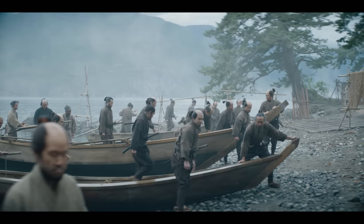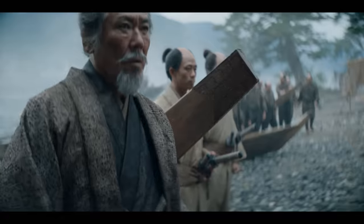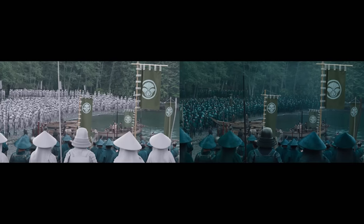I can never effectively tell anyone what it is to be Japanese in 1600. What I can do is to just hold up the lens and try to watch a rendered version of it.